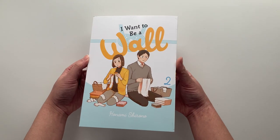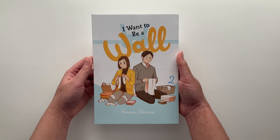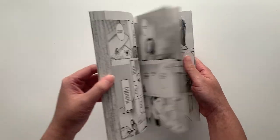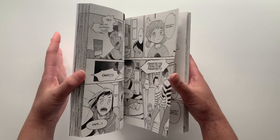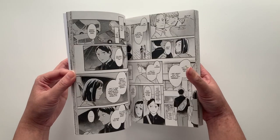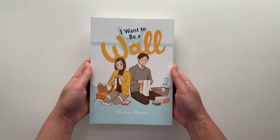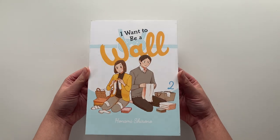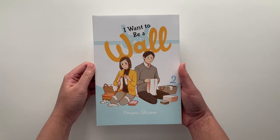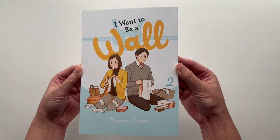We have volume 2 of I Want to Be a Wall. I read volume 1 a while back and it's starting to fade from my memory, but from what I remember, two people end up getting married where the female lead is asexual and loves reading BL, and the male lead is actually interested in men. Two very different people with completely different interests — I thought it was a very interesting read, and I'm hoping this volume gives me more context on these two characters.